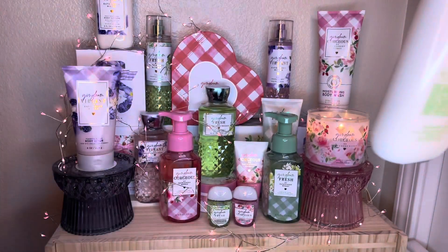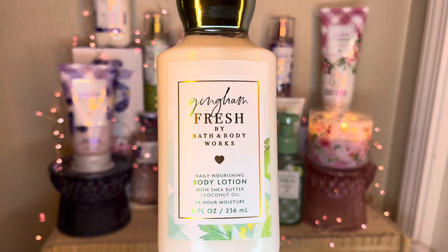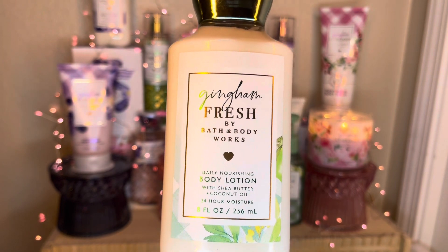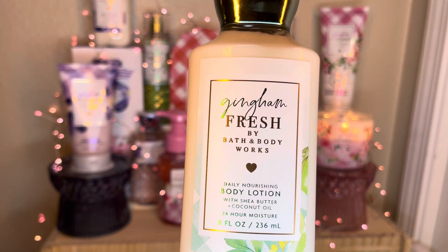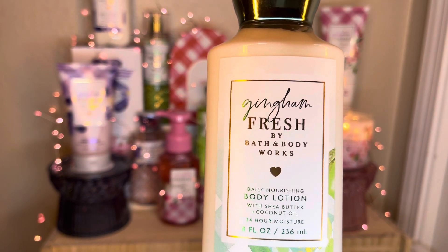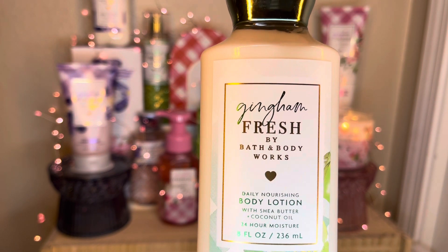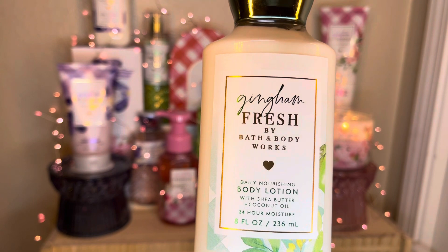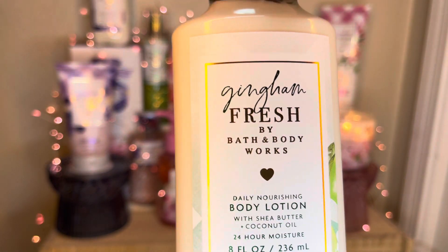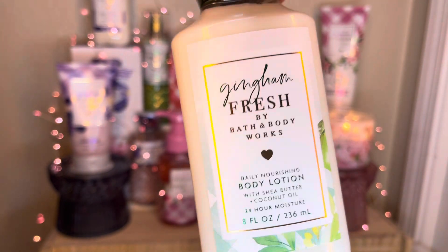And the second item I got is the gingham fresh body lotion. I was thinking, do I really need this? Because I have the body cream already. But if I have the gingham vibrant body lotion and body cream, then I might as well get this because this is my number one pick for the new line — maybe vibrant is co-number one, but we'll see. I did pick this up with rewards, $16.95. So gingham fresh body lotion.